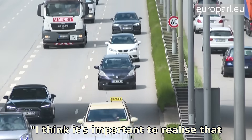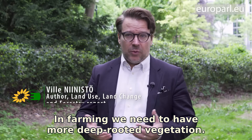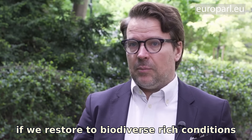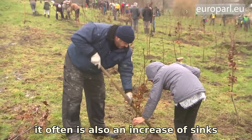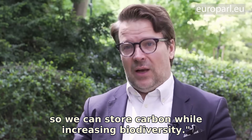I think it's important to realise that how we use land has to change. In farming, we need more deep-rooted vegetation, and restoration of peatlands and wetlands. If we restore biodiverse-rich conditions to areas that have been degraded, it often also increases carbon sinks — so we can store carbon while increasing biodiversity.